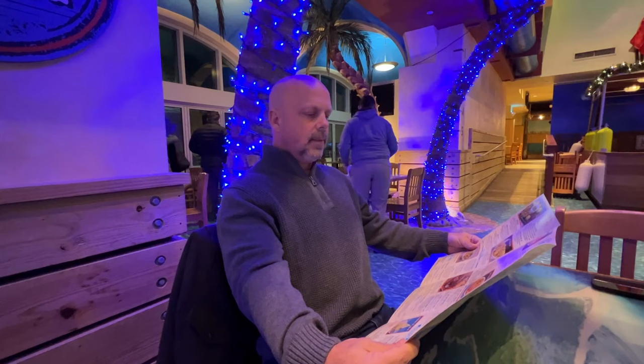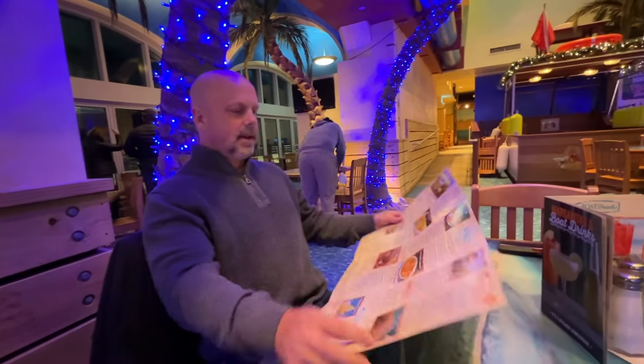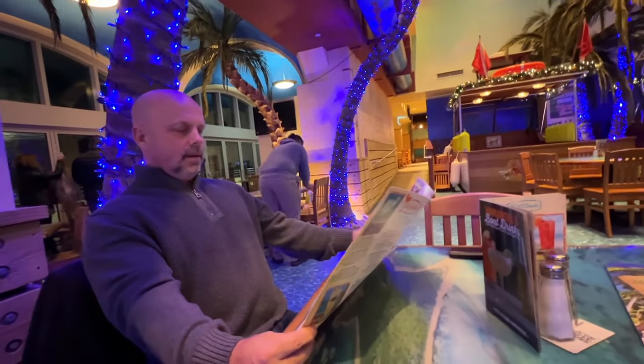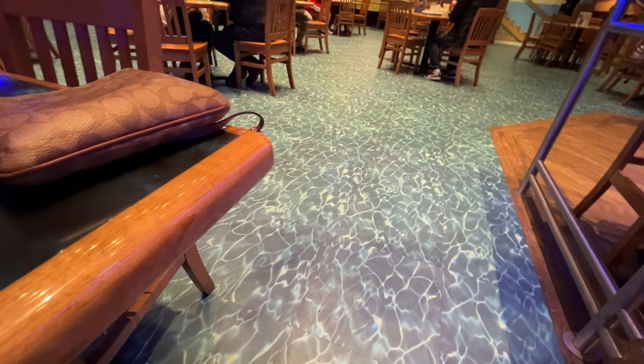I'm looking for Jimmy's Jam and Jambalaya. Jimmy's Jam and Jambalaya — is that actually a thing? It is now. And yes, it is, right there. Oh wow, it's like it was made just for you. Now I feel committed. Look at the floor — it looks like the ocean. Really nice.